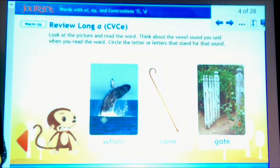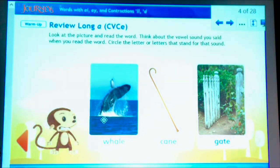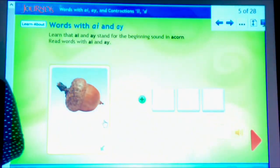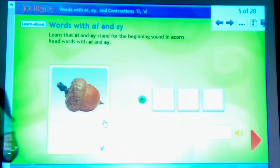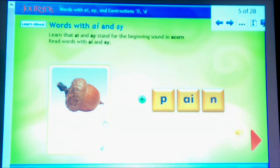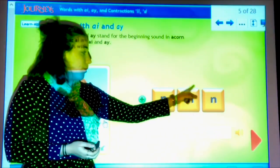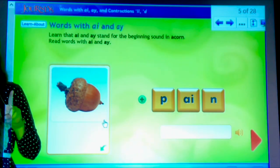Now we're going to move on to reading words with our new vowel pairs that we learned yesterday. Remember, we learned two new vowel pairs that make a long A sound. Those vowel pairs are A-I and A-Y. A-Y usually comes at the end of a word, and A-I is usually in the middle of a word. The word is pain. P-A-I-N. Notice that both letters in the vowel pair are on the same tile because, just like a digraph, although there are two letters, they only make one sound.